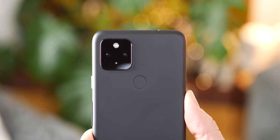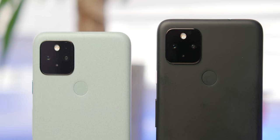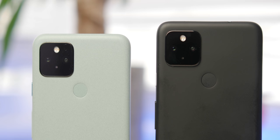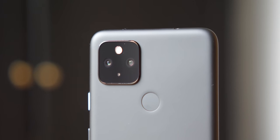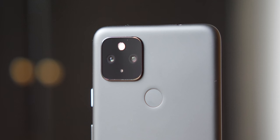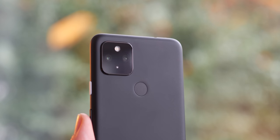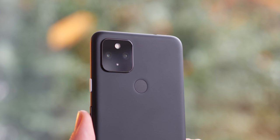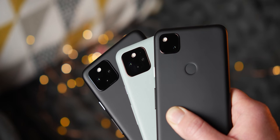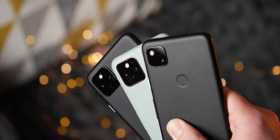What about the cameras? The Pixel 5a 5G is rumored to come with the exact same configuration as seen on the Pixel 4a 5G and Pixel 5. That isn't a bad thing, as we'll likely see the same excellent camera performance. We're expecting a 12.2-megapixel dual-pixel Sony IMX363 main sensor and a 16-megapixel ultrawide angle lens. On top of that, expect all the same camera UI tweaks and features including cinematic pan, Night Sight, excellent portrait mode, and top-tier post-processing.